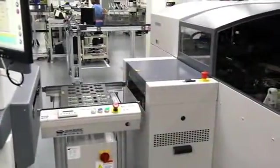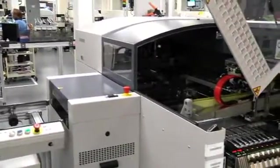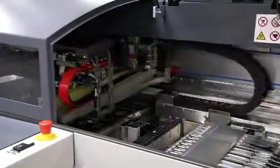The next step in the process is to apply glue dots onto the PC board for some of our larger power components that get mounted on this side of the PCB assembly. The next step after the glue dot dispense is pick-and-place of numerous SMD components using our high-speed pick-and-place equipment.